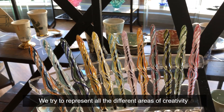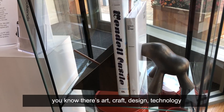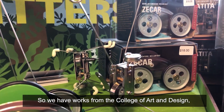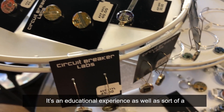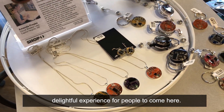We try to represent all the different areas of creativity — art, craft, design, technology. We have works from the College of Art and Design, and we have works that come from the engineering college. It's an educational experience as well as a delightful experience for people to come here.